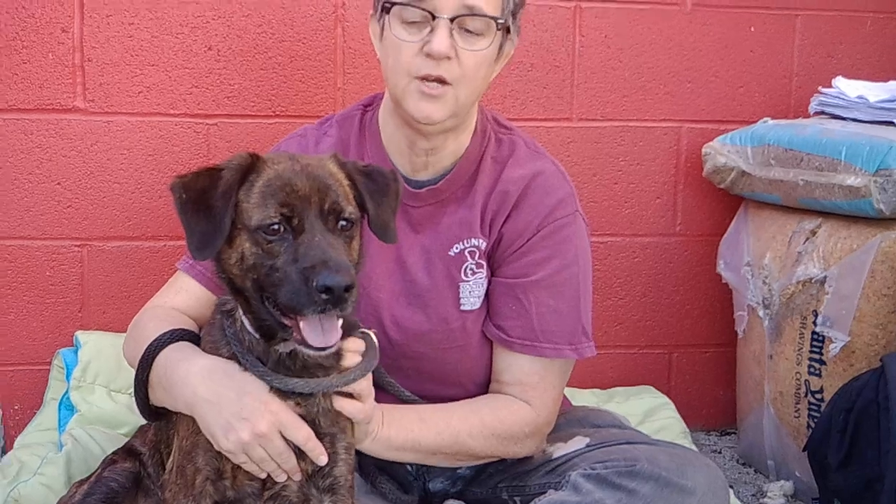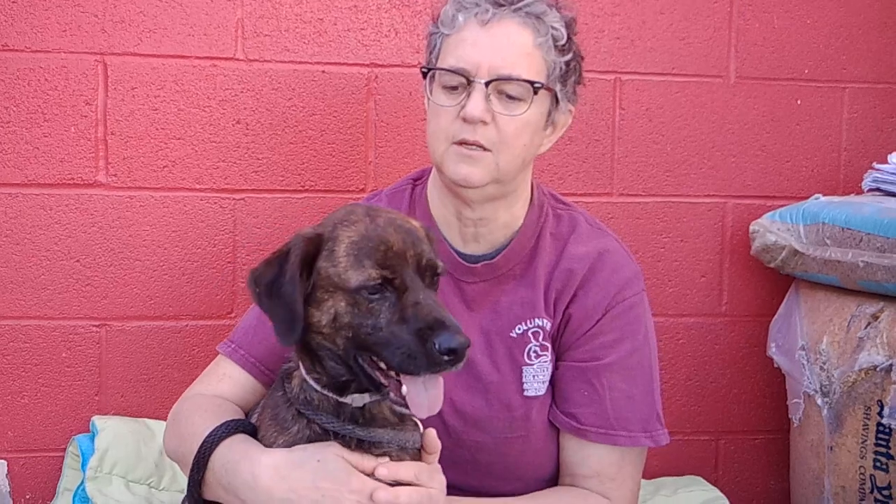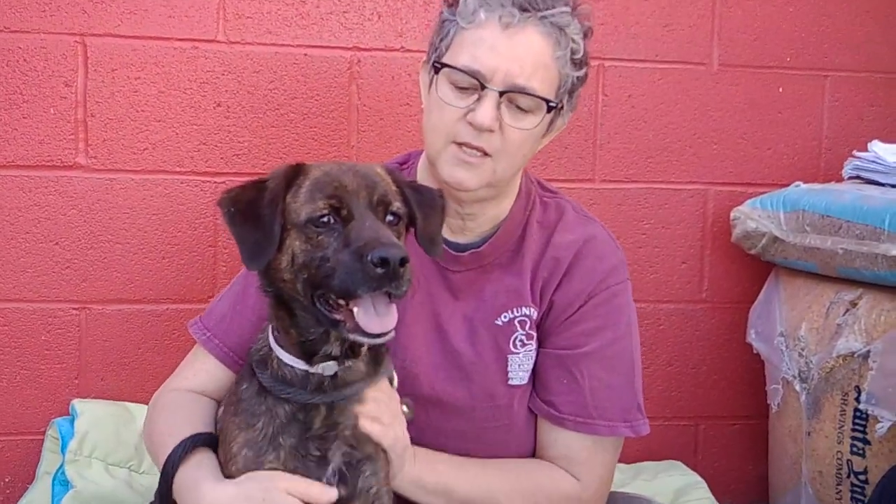He waited until he got outside. He knows 'sit' — I didn't even have to bribe him with a treat, he just knew it. So he's got a little bit of training. He walks okay on leash and he's got a really sweet baseline personality. He's a little underweight here at the shelter, so bring him home, fatten him up, love on him, and you're going to have a really great dog.